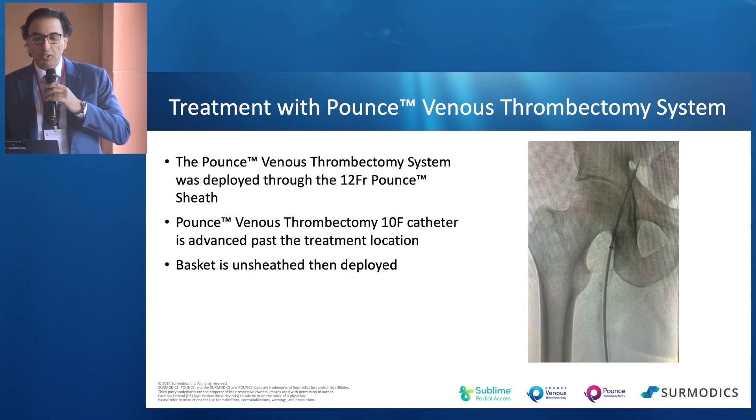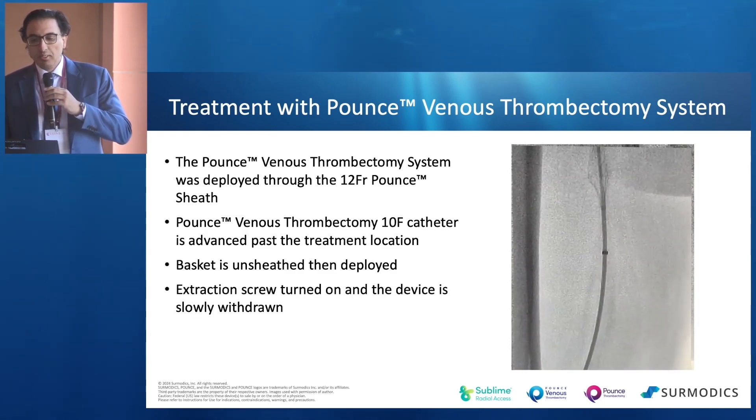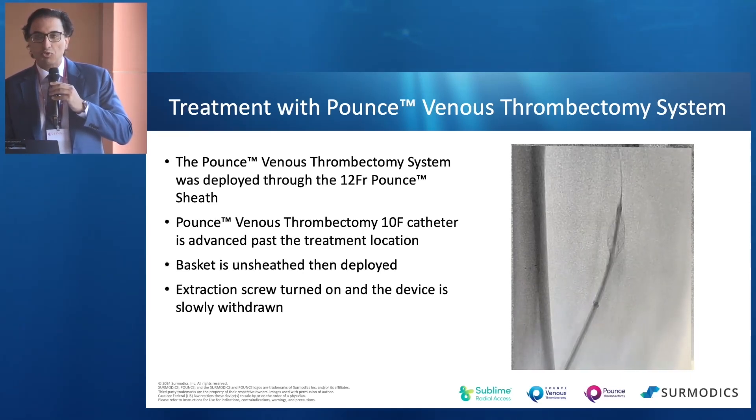So after you get past the treatment location, the basket is deployed and the pounce thrombectomy extraction screw is turned on, and then the device is withdrawn back.